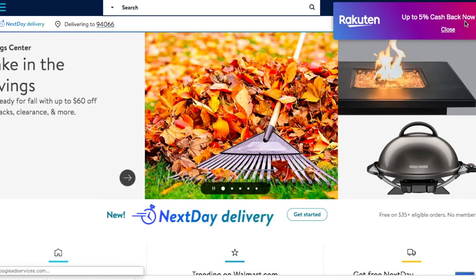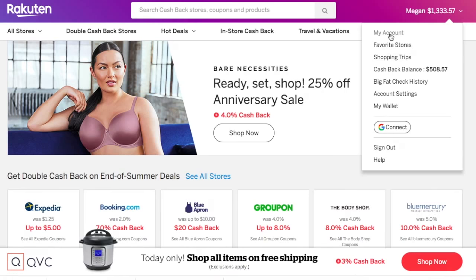You'll find your cash back added to your Rakuten account and then they'll either direct deposit it to you or send you a check. I especially love Rakuten as a traveler because they're partnered with sites like Agoda, Booking.com, and Expedia. When you're getting up to 4% or 10% cash back on these high ticket items, it adds up fast.